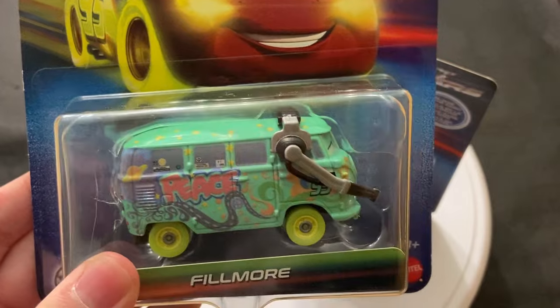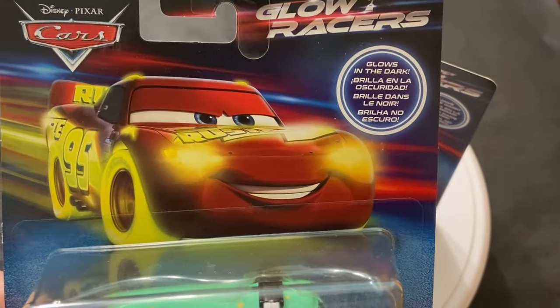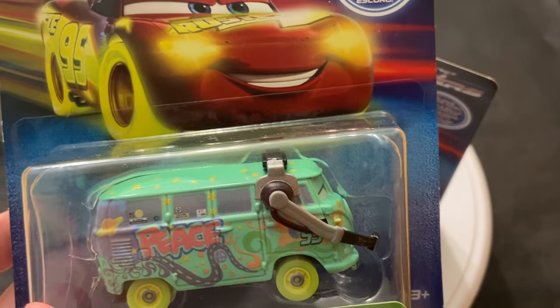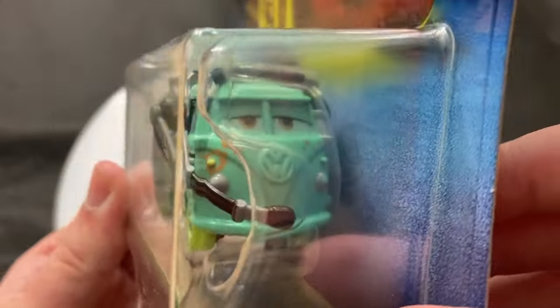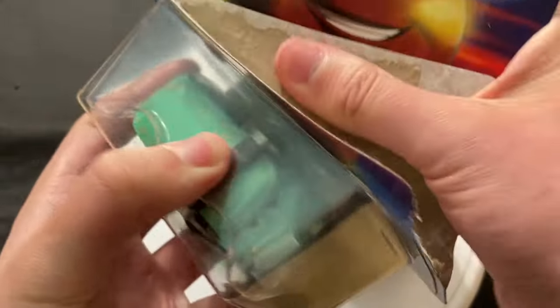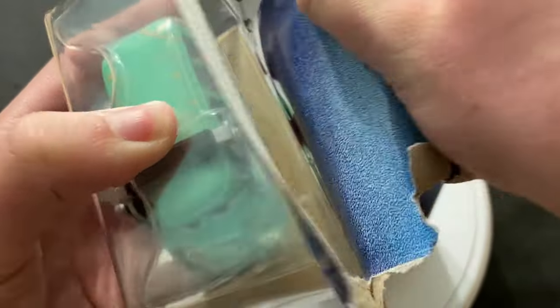Fillmore doesn't usually get released in these series. Mater I guess got released in the NASCAR one as well — like crew chief Mater — so it kind of makes sense they'd release Mater again, but Fillmore is certainly an interesting one. I can't say I'm gonna complain about it though; I do kind of like Fillmore. He's obviously pretty cool — anytime you can get the townies in a special design, that's pretty cool.